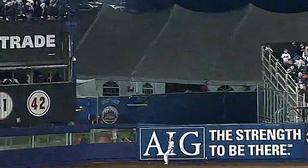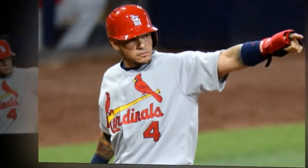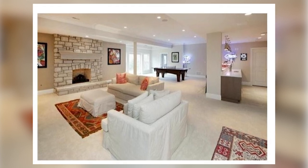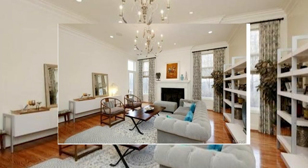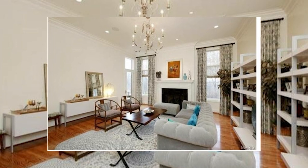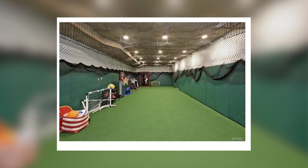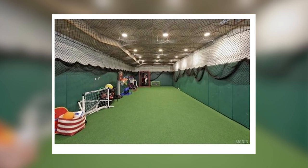Before we get into the most interesting part of the house, here are other amazing features that make the Molinas even more comfortable: bookcases, coffered ceilings, special millwork, vaulted ceilings, burglar alarms, security lighting, a gym, and lots more. But finally, the most interesting part of the house has to be the custom batting cage.